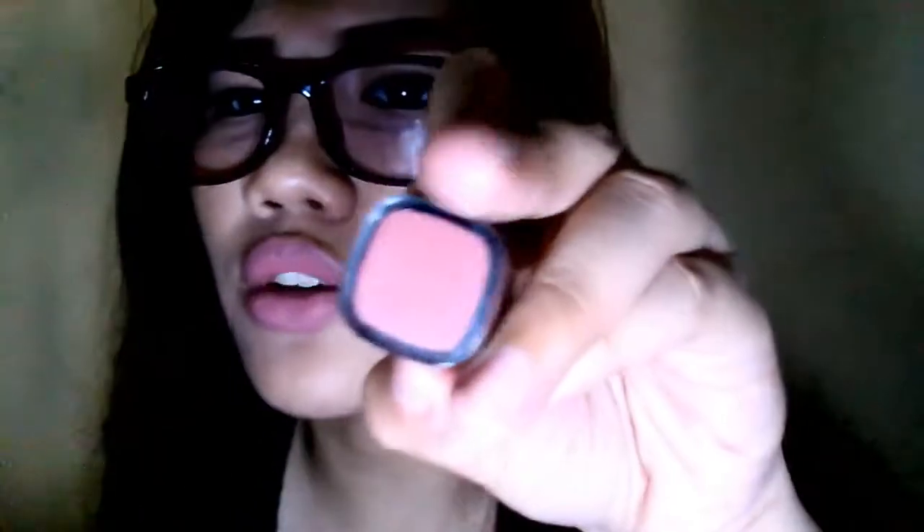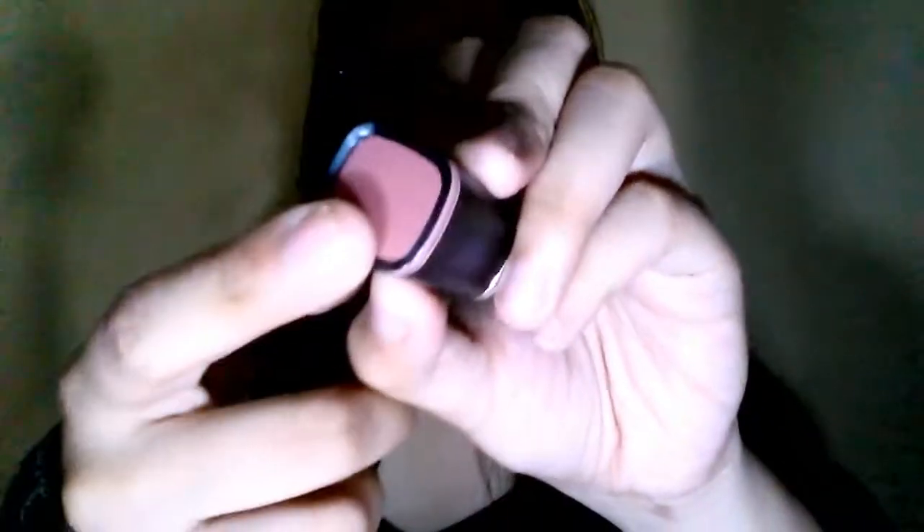It's a nude-pink color — not super pink but I love it. To get the full desired color, you need to apply a few coats. For me, I absolutely love it.